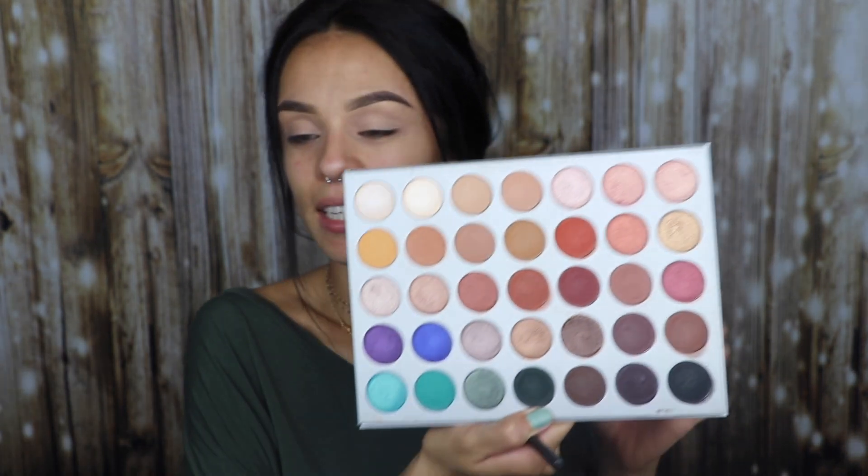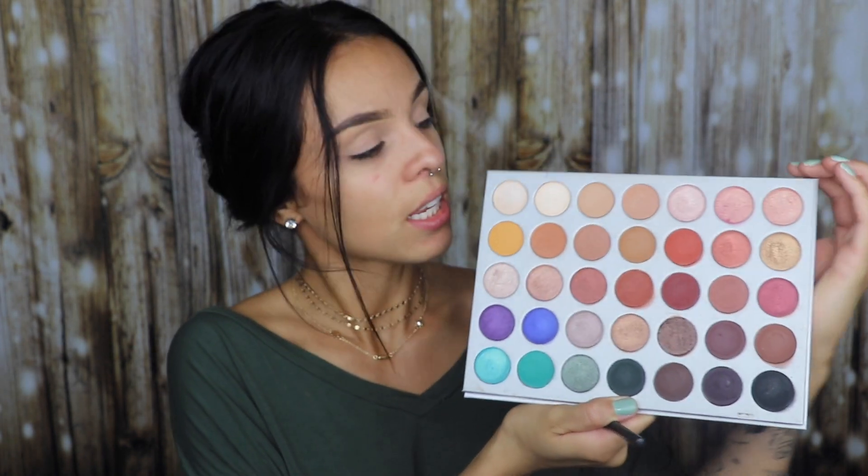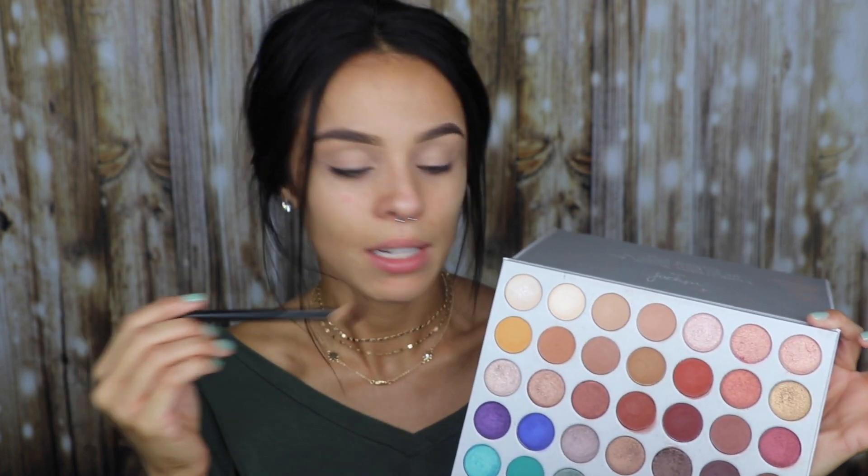For my eyeshadow today, I'm going to be using — oh my gosh, I was so excited to get this. When it first came out on the Morphe website, I was working so I wasn't able to get it. When I got home, it was sold out. So the second time they restocked it, I was able to get it. These colors are beautiful. I love them so much. The only thing I wish is that they had a matte white color, because I usually like to use that all over my lid to set my concealer or eyeshadow base. These two are both shimmers, which is fine. I have so many other eyeshadows to use.